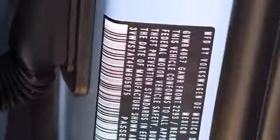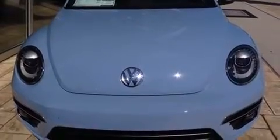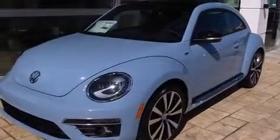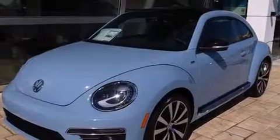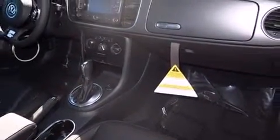Volkswagen ensures the safety and security of its passengers with equipment such as dual front impact airbags, an emergency communication system, and four-wheel disc brakes with ABS. Electronic stability control ensures solid grip atop the road surface, no matter how challenging the driving conditions.